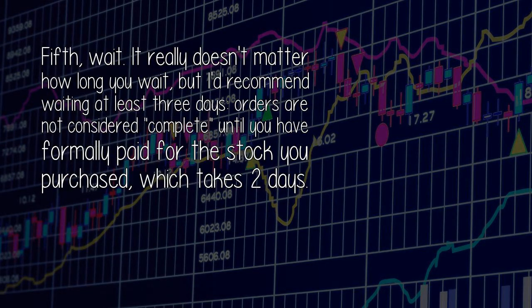Then, wait. It really doesn't matter how long you wait, but I'd recommend waiting at least 3 days. Orders are not considered complete until you have formally paid for the stock you purchased, which takes 2 days.